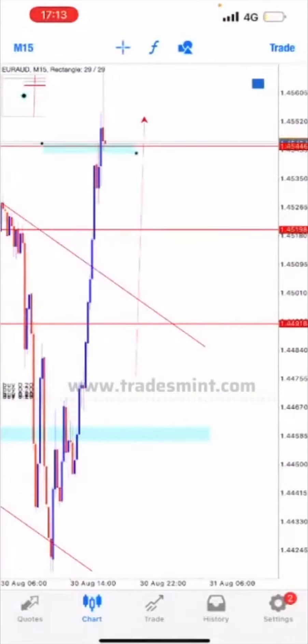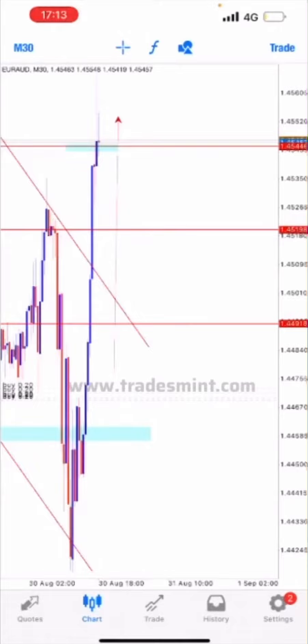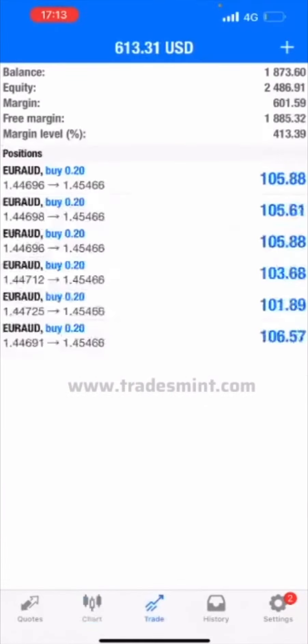We are reaching a level of resistance which has now turned into a newly formed supporting price level, so we can still see pushes to the upside — further pushes to the upside are to be expected.